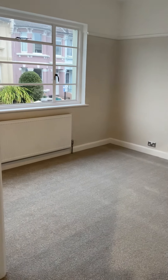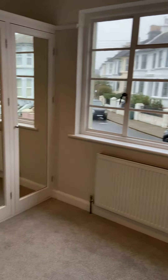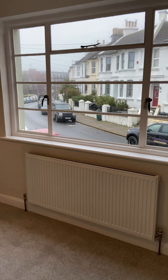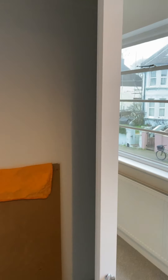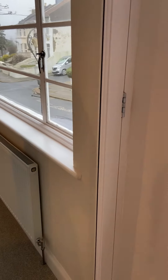Next up is bedroom 2, which is very similar in size to the other bedroom. This one measures 3.1 by 3 metres. It would be slightly larger however we have some fitted wardrobe space, so taking that into consideration. Back at the front of the block, all really nicely done. The boiler is in the cupboard just to the right and that's brand new as well.